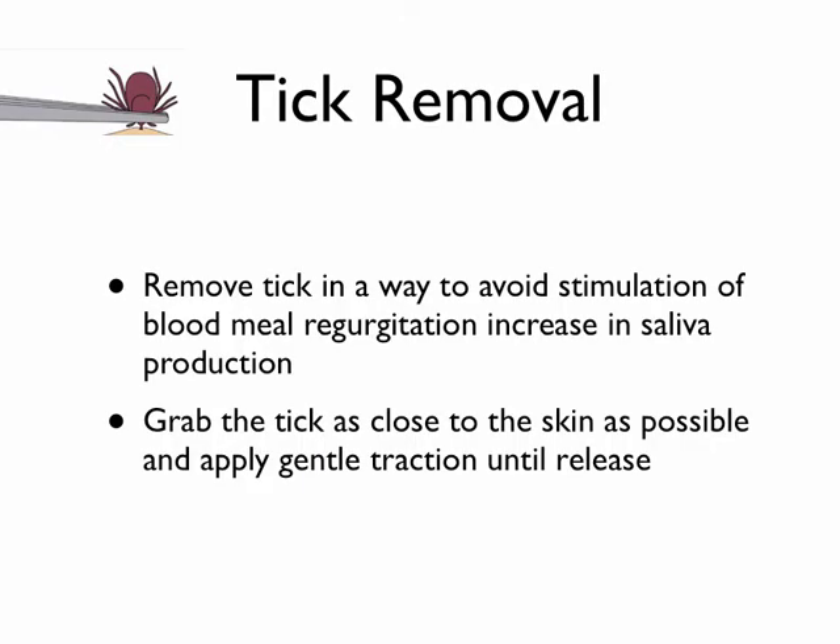If you're going to get a tick off, it's very important to grab it as close to the head as possible. You want to prevent the tick from regurgitating some of the blood meal back into your body, because that's going to increase the chances of passing a disease. Grab it close to the head or mouthpiece as possible, and apply gentle, steady traction until it comes off.